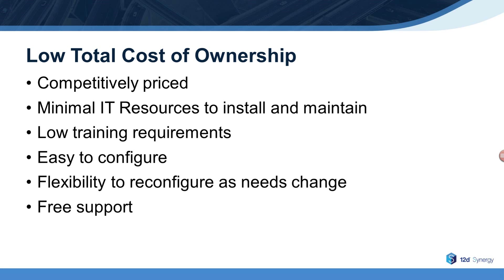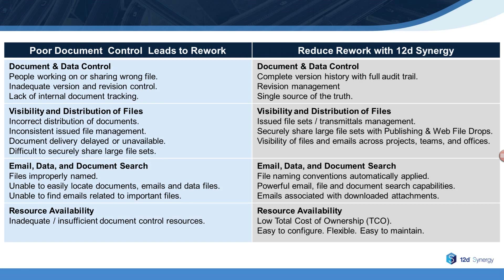And since 12D Synergy is very intuitive for users, it also requires little end user training. All these factors combine to keep 12D Synergy's total cost of ownership low. In summary, 12D Synergy is an excellent solution to enable the reduction of rework through improved document and data control, better visibility and distribution of files, and improved search, while at the same time requiring fewer document control resources.